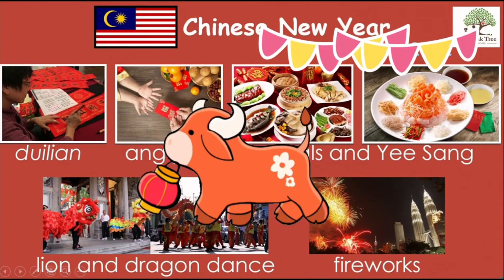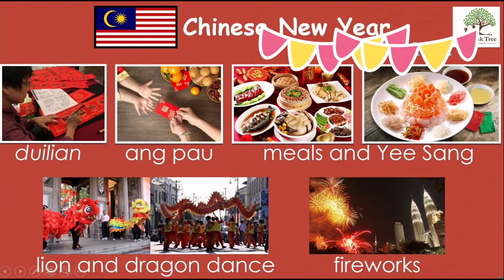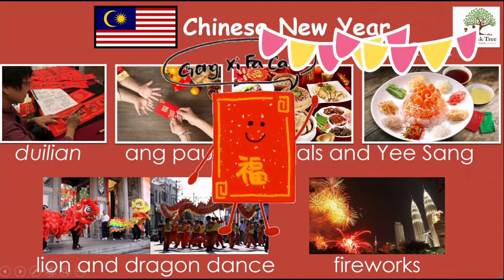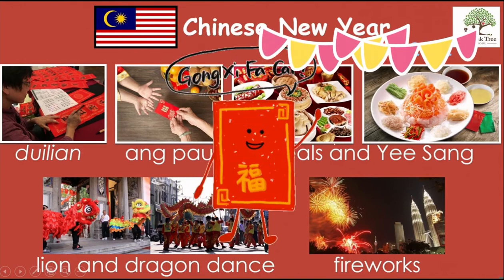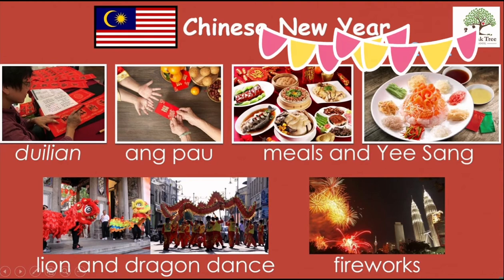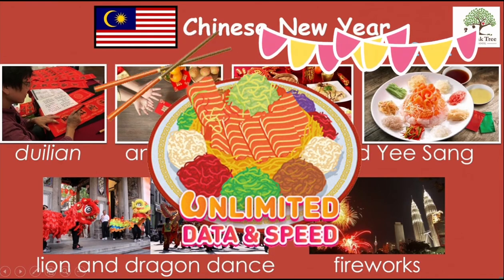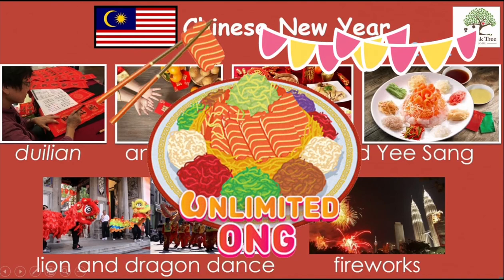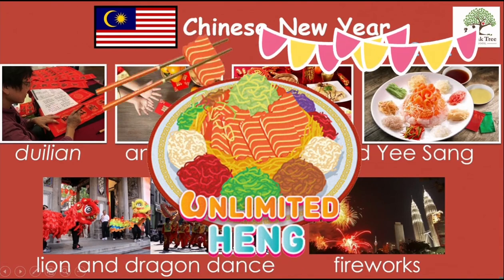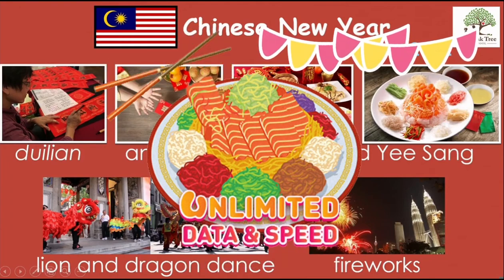There are many activities on Chinese New Year, like decorating the Toi Lian, giving angpaos, visiting families and friends, and having meals. Especially yee sang, a special dish only served during Chinese New Year. It has many vegetables and we would have to toss the shredded bits into the air using our chopsticks.